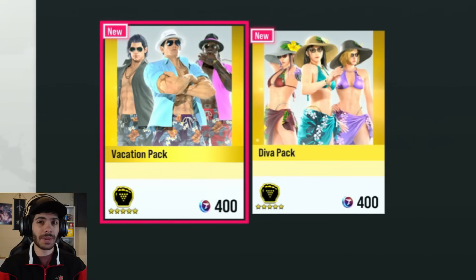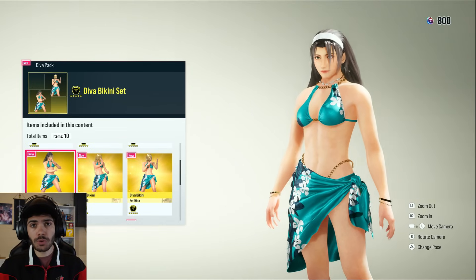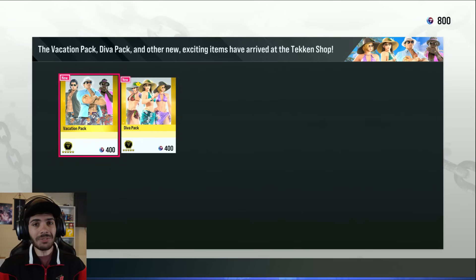First off, we got the two vacation packs. For the guys, you got the shirt, the shorts, the sandals, the fedora, and the sunglasses. For the girls, you have the bikini, the sandals, the sun hat, and D.Va cat eye sunglasses. I'm definitely getting the guy set.